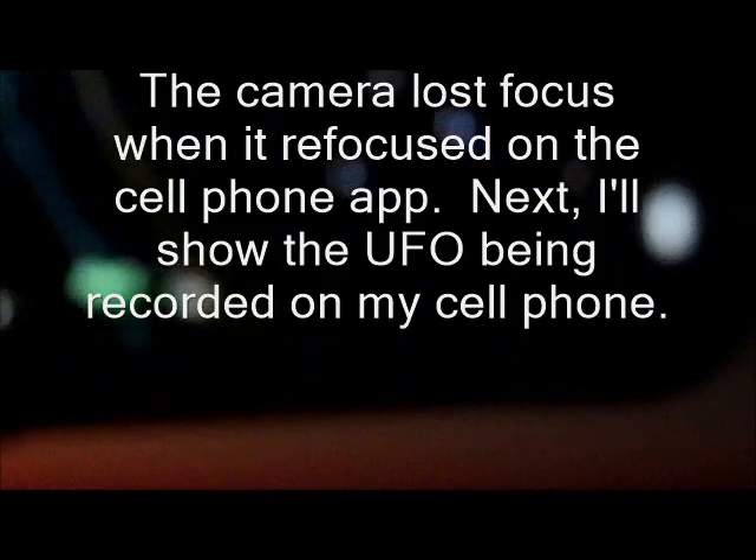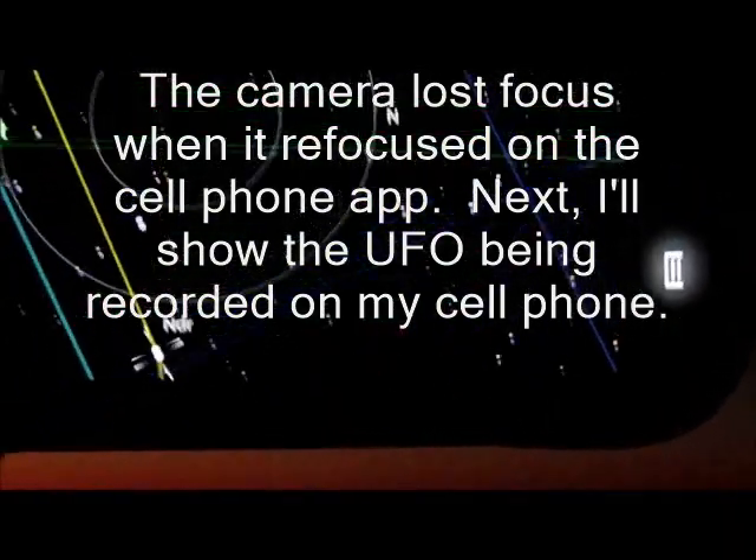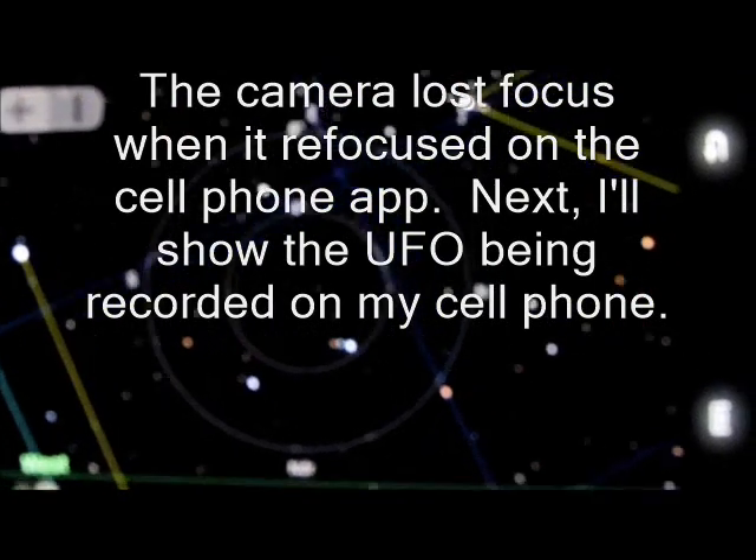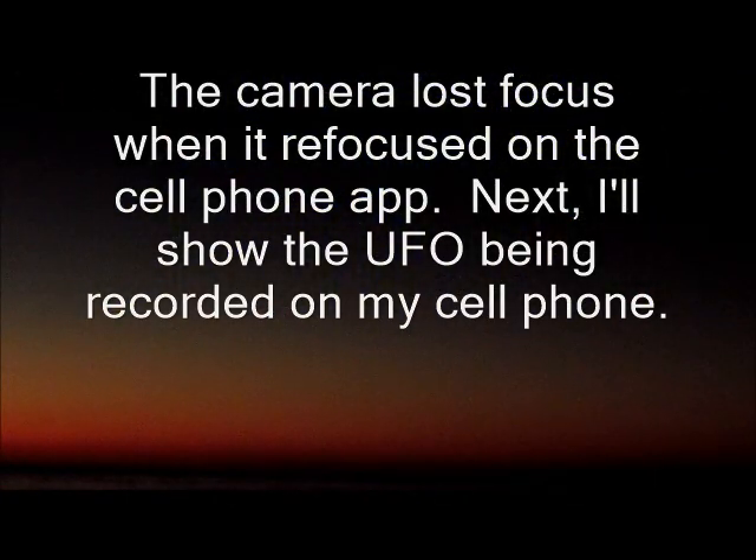I found the star that we're looking at, and as you can see there's absolutely nothing in front of us, but I'm gonna zoom in.